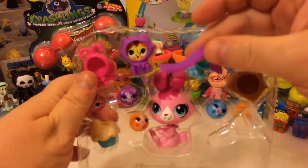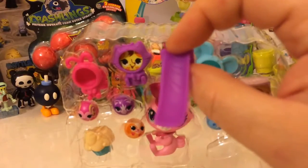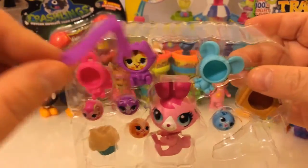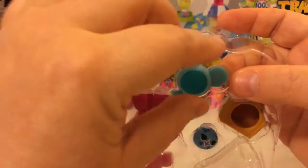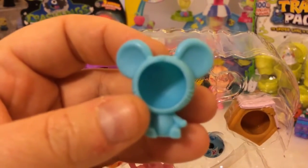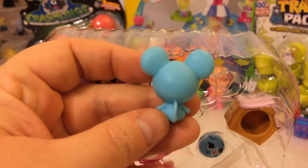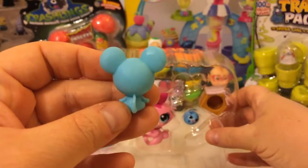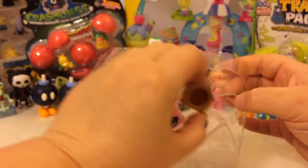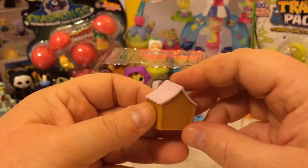Here's our little slide that we get. We can have our little roller friends roll down it. Here's one of our little outfits — it's a mouse. Cute little tail on the back. Here's our gingerbread dog house for our little ball friend that's a dog. It's a cute little house.